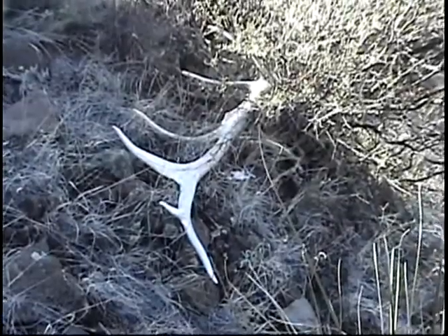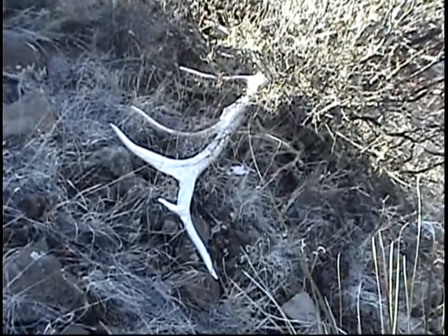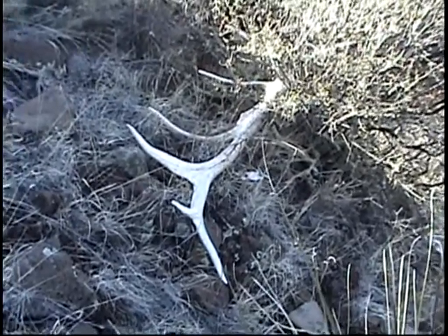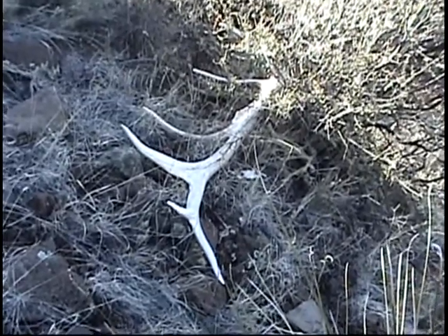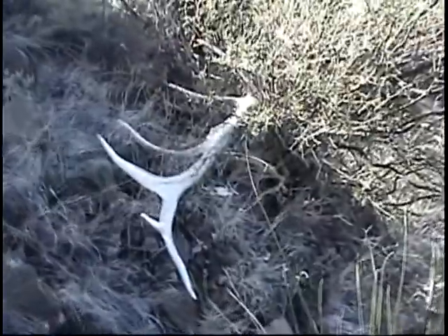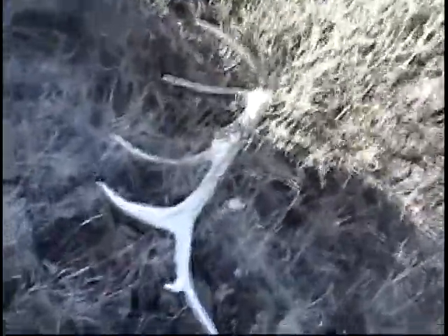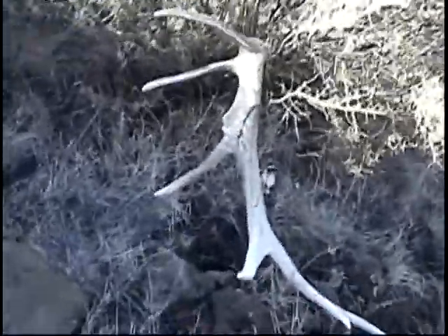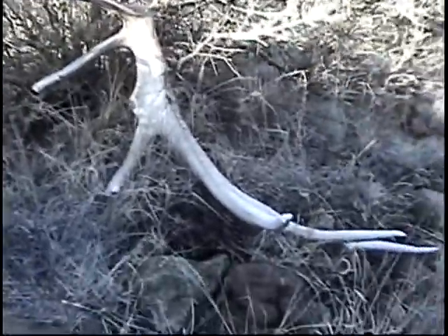I just found the other side — to my amazement it was only 20 feet away from the last one, and I didn't even see it until I got up to walk away. It's a six-point — would have been a seven, but squirrels have gotten to what was a split third tine and chewed it off. Great set.